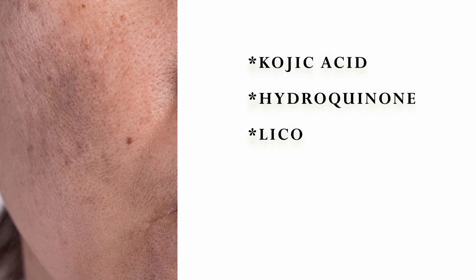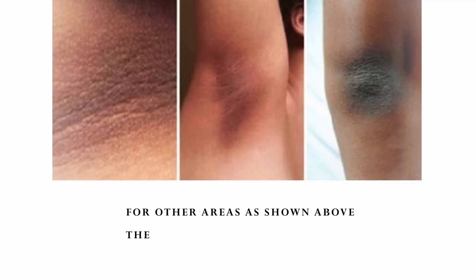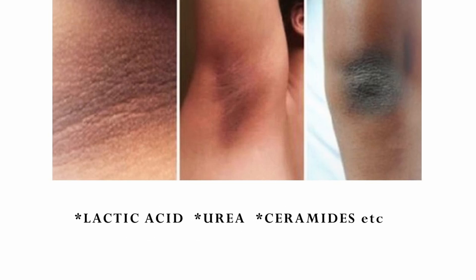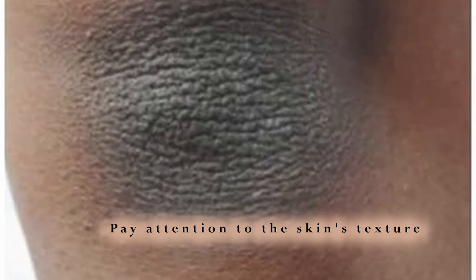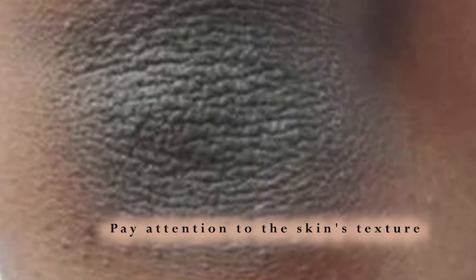For face dark spots, ingredients like kojic acid, hydroquinone, licorice, arbutin and niacinamide are used. But if you're trying to address dark knees, elbows and neck, which is due to thickened skin, then you'll need completely different ingredients like lactic acid, urea, ceramides, etc. The texture of thickened skin is completely different from the face, and if it is, it's most likely a skin condition called Acanthosis Nigricans.